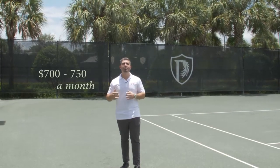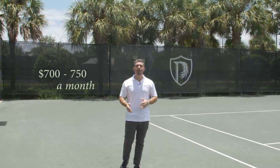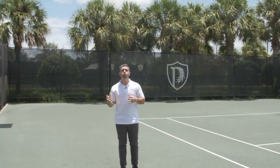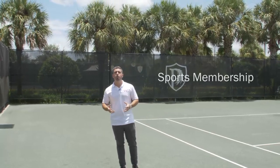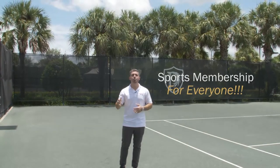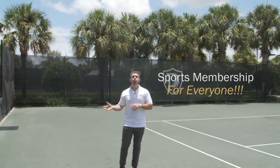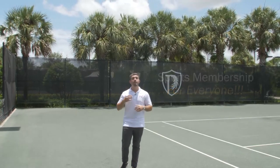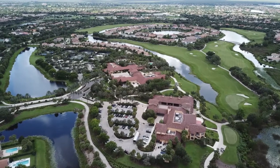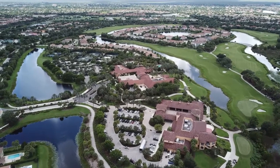They average between $700 and $750 a month depending on your house and where it is. With that you get a ton of amenities. You also don't have to be a golf member to join the neighborhood — everyone gets what's called the sports membership, which gives you access to the clubhouse and all the amenities, the gym, all that kind of stuff. But if you do play golf and want that, the fee is about twenty thousand dollars.